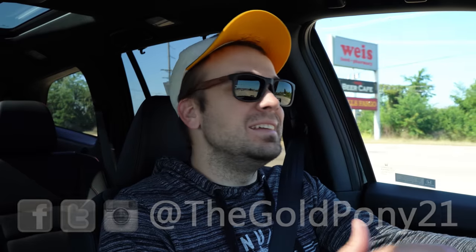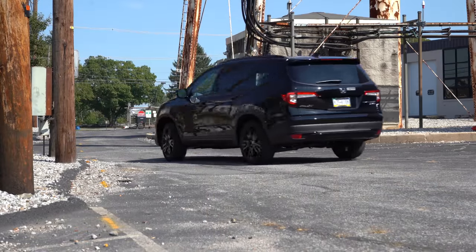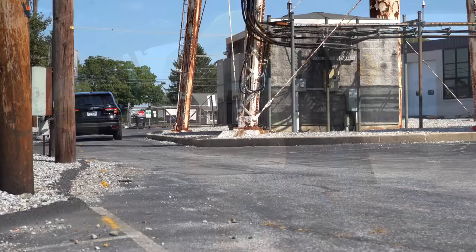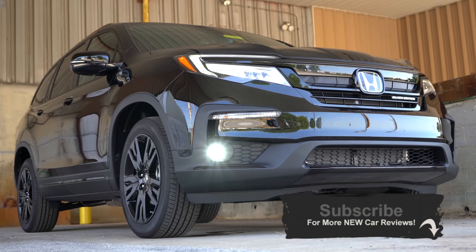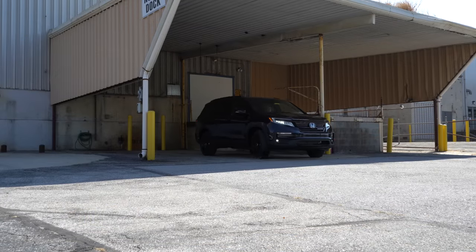What is up, you guys? Welcome back to another one. If you are new to the channel, I am Gold Pony, and today we are in the new 2020 Honda Pilot courtesy of Apple Honda in York, PA. They are getting a new building, by the way, so that's definitely exciting. But today we are in a super reliable three-row SUV, and I've owned several Hondas in the past so I am quite partial to them.